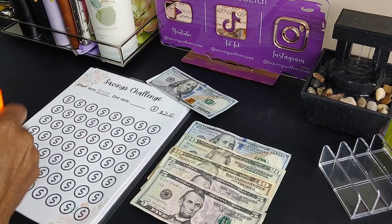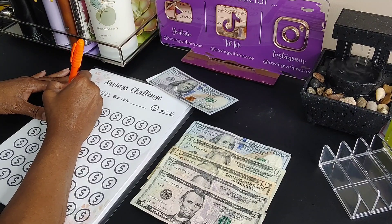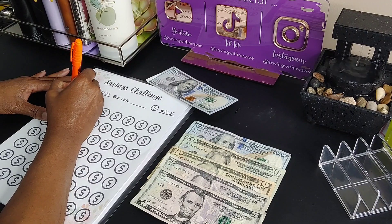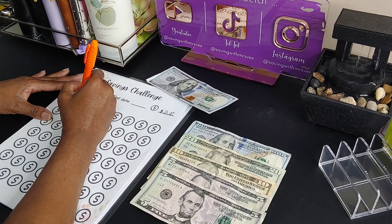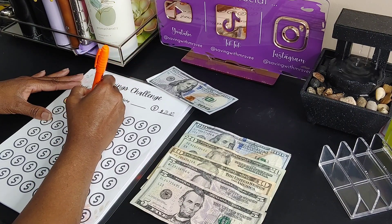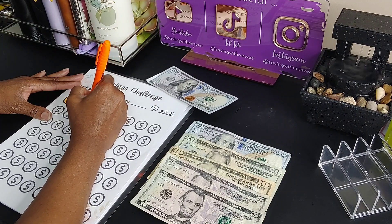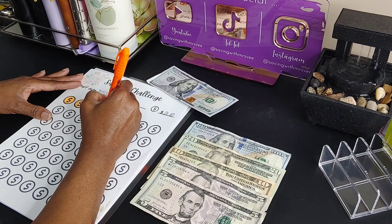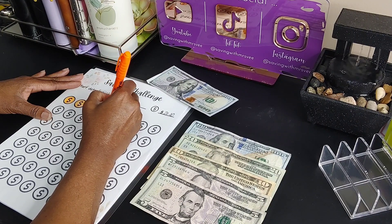We're gonna color in five circles. I hope you guys are having a great day. If you're new here, I'm Miss V and I am on a solo journey sharing my process of using the cash envelope system to build generational wealth and retire. I'm sharing these videos to keep myself accountable and to inspire you guys. These saving challenges are just fun ways to save money.